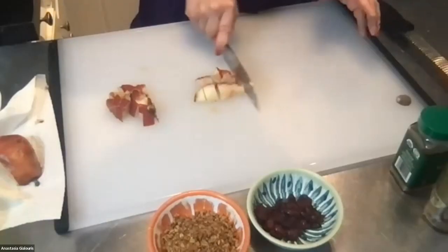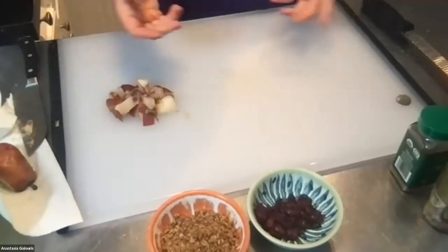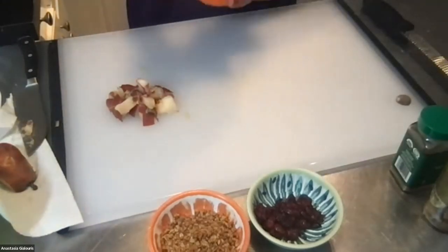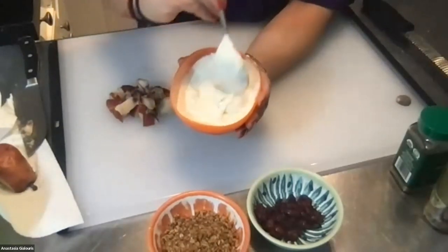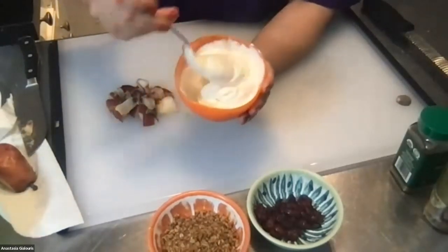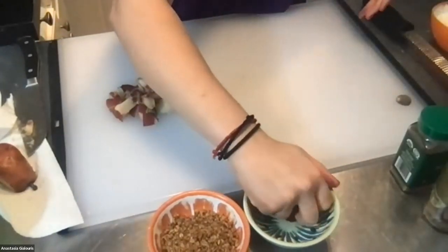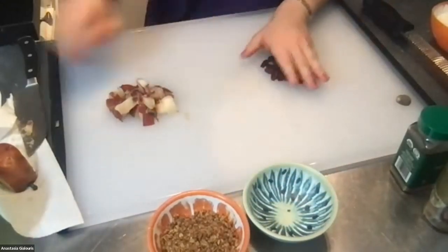Have you had eggnog before? No, this was my first time — it's super delicious, I didn't expect it to be that good! Eggnog is a mixture of milk, cream, eggs, sugar, and spices — basically the same spices we used in our yogurt, so it only enhances that flavor. I'm going to give the cranberries a rough chop to make them a little smaller.